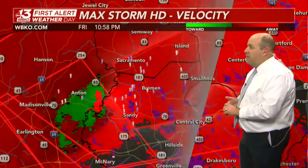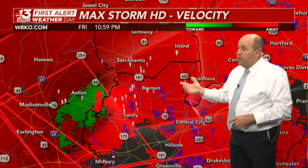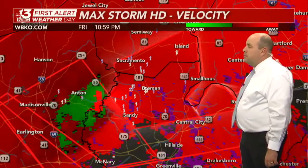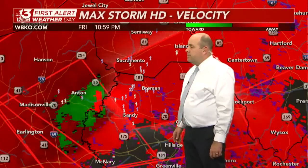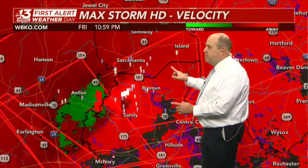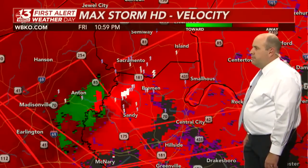Tornado warnings continue for this area. Update from the National Weather Service in Paducah: observed tornado damage threat catastrophic for McLean and Muhlenberg Counties until 11:15. That's another 15 more minutes. It looks like it's slowing down slightly compared to earlier — moving to the north and east now at 55 miles per hour.